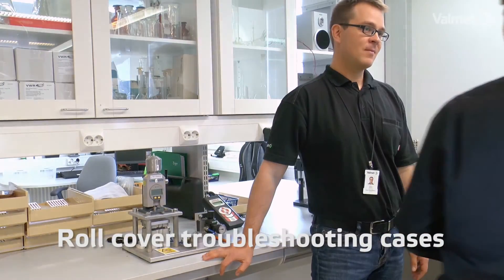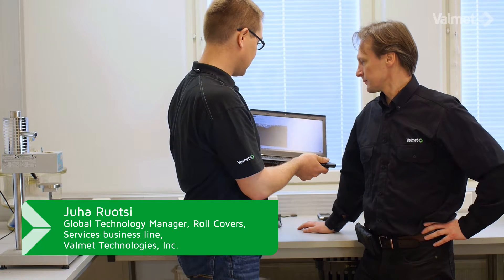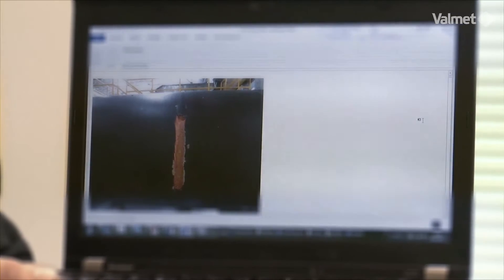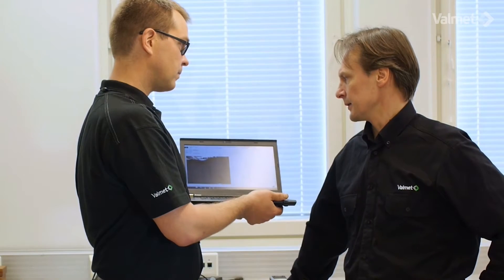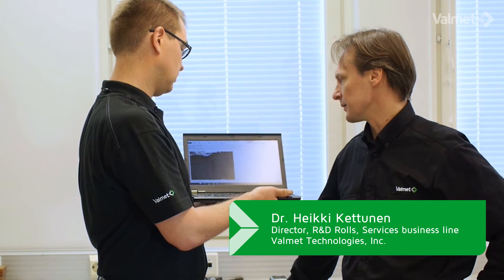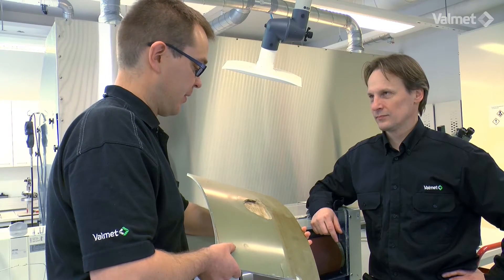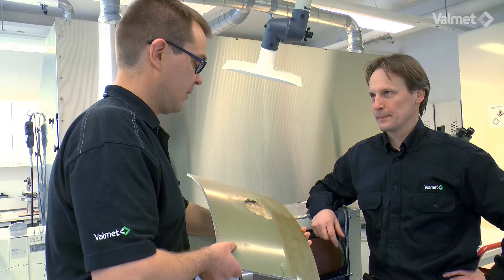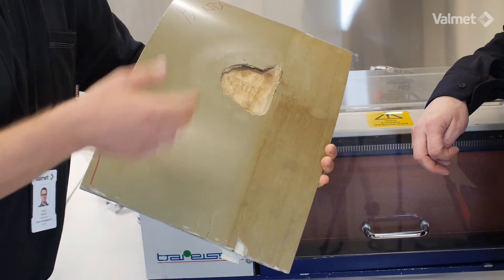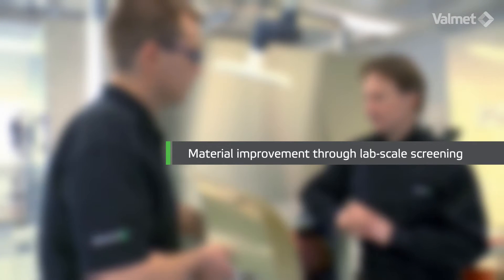We had some troubleshooting cases. A customer inquiry came in regarding a reliability problem with their press roll and press roll cover. It looks like we need both a material improvement and a structural improvement in the cover itself. Here we have another challenging case — not from a pressing roll application but from a calendaring roll application. Heiki and Juha have analyzed the samples and they have some solutions to improve the cover reliability, including material improvement through lab scale screening.